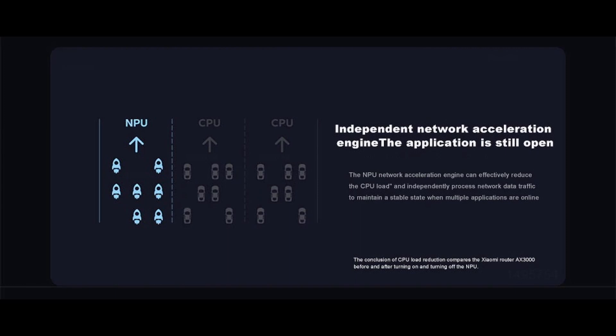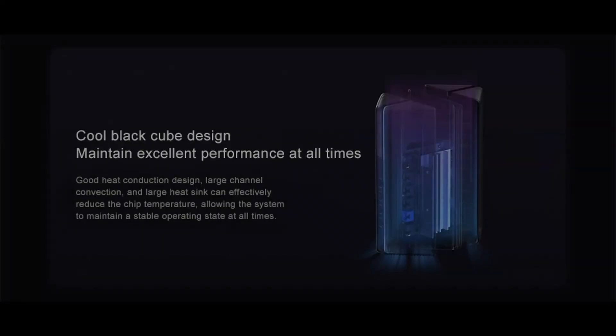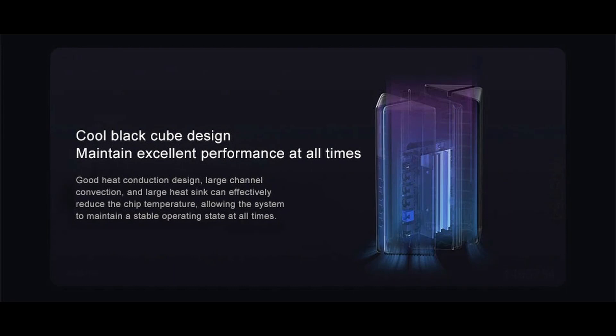The independent NPU network acceleration engine effectively reduces CPU load and independently processes network data traffic to maintain a stable state when multiple applications are online. CPU load reduction is demonstrated by comparing the Xiaomi Router AX3000 with the NPU turned on versus off.